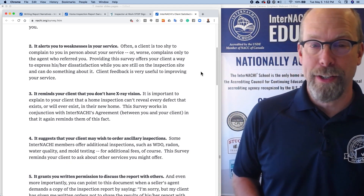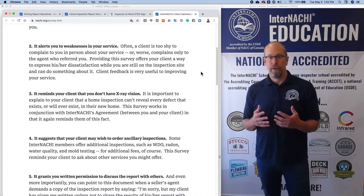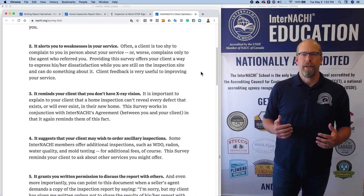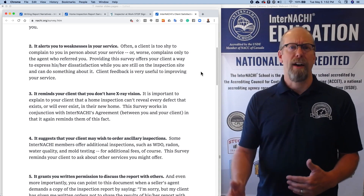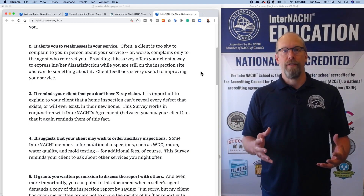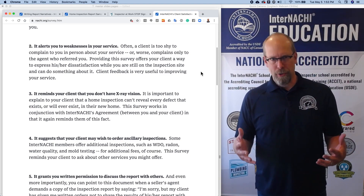It alerts you to weaknesses of your service. I love criticism and complaints. If I'm doing something wrong in my business, I want to know about it so I can fix it, so I don't keep repeating the same bad stuff over and over again. A customer survey that helps me identify my weaknesses only makes me stronger.